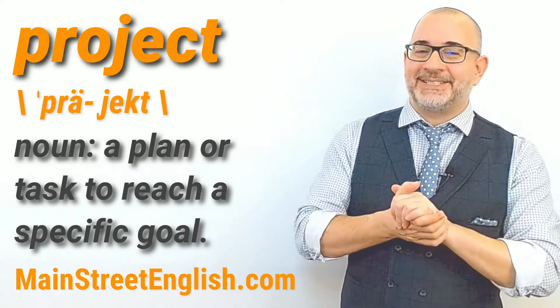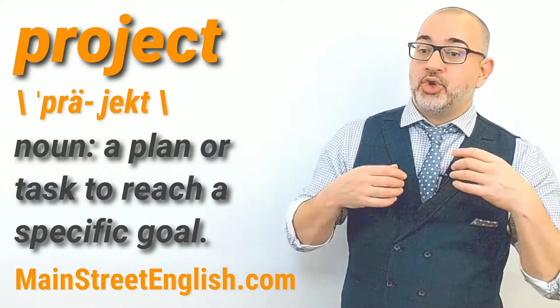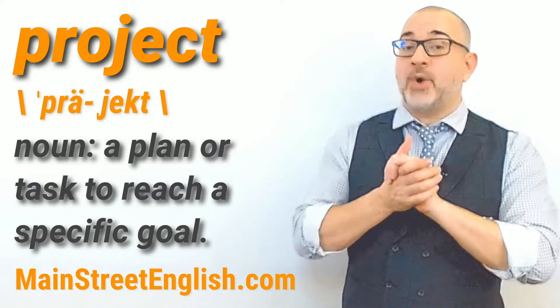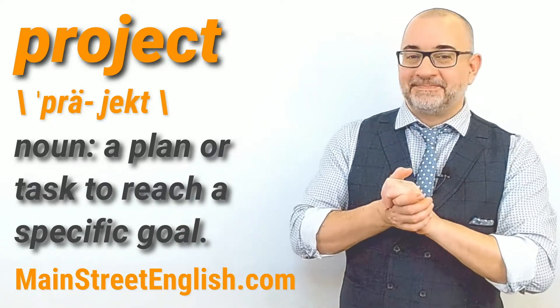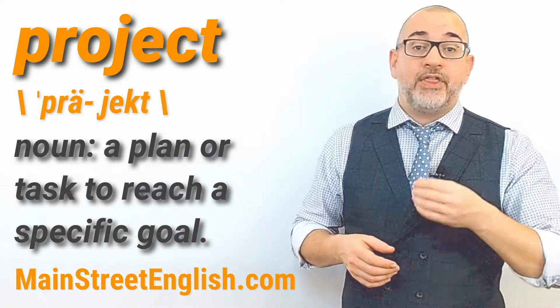Let's use "project" in a few sentences. He had an ambitious project to revitalize the city's waterfront district. They've just reached the halfway point of the project.